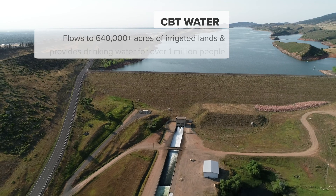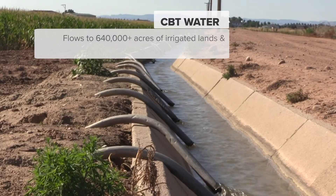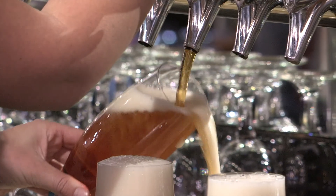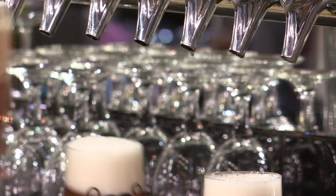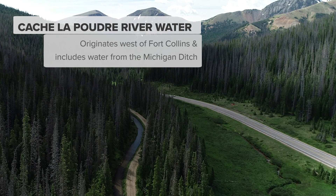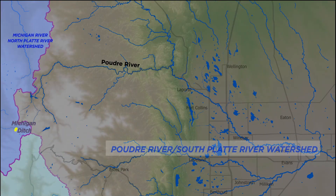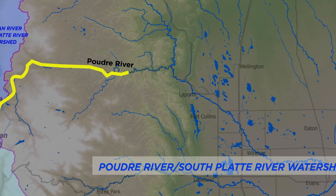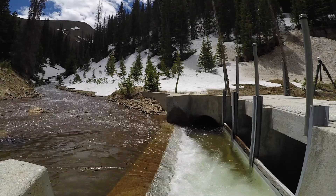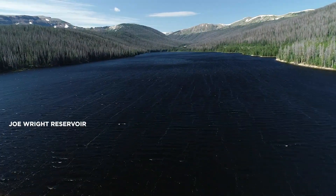CBT water flows to more than 640,000 acres of irrigated farm and ranch land and provides industrial and drinking water for about 1 million people along the Front Range and eastern plains. Water flowing in the Poudre River has a similar origin. The Michigan Ditch above Cameron Pass redirects water from the Michigan River to the Poudre River. The city then stores this water in Joe Wright Reservoir for use later in the year when there is less water flowing in the river.